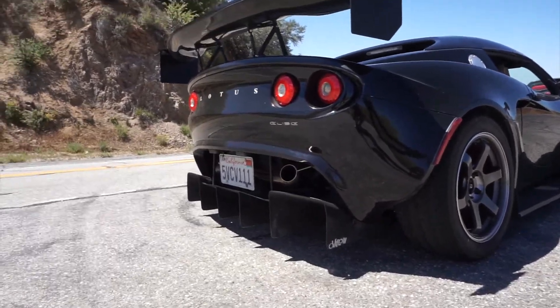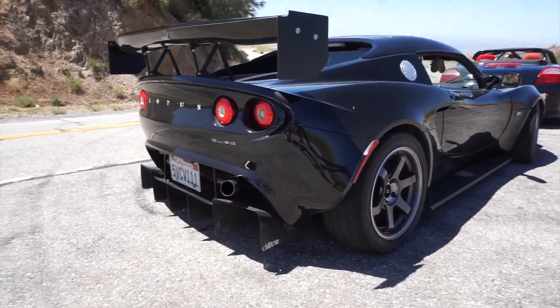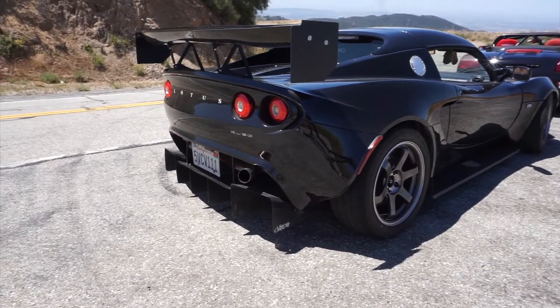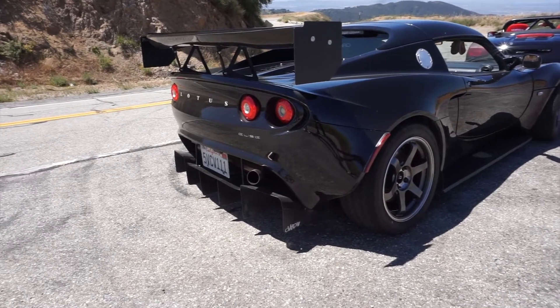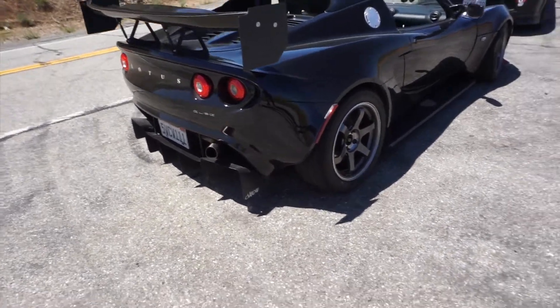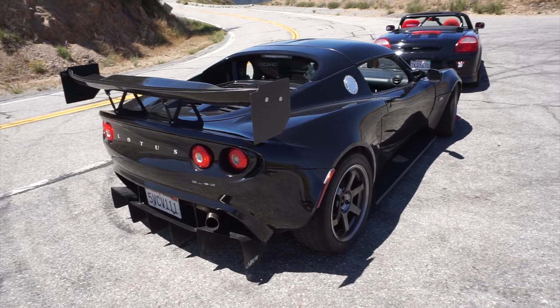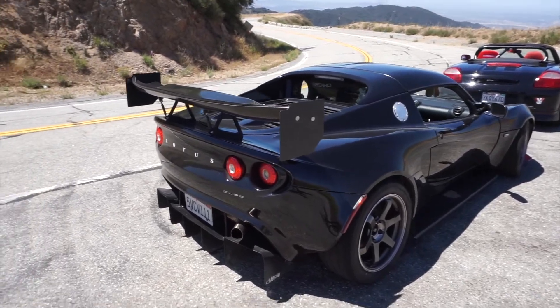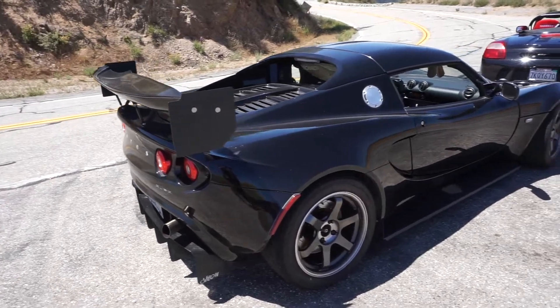Custom exhaust right here. The intake is ITG carbon. The headers are PPE. The test pipe, which is like no-cat, is also PPE. And then the muffler in the back is custom made by someone on Instagram called Evo Eric.